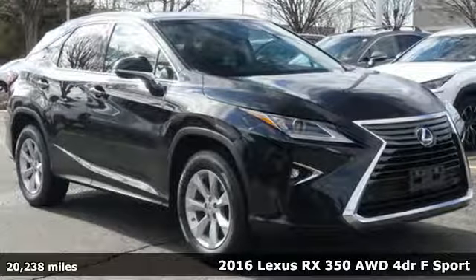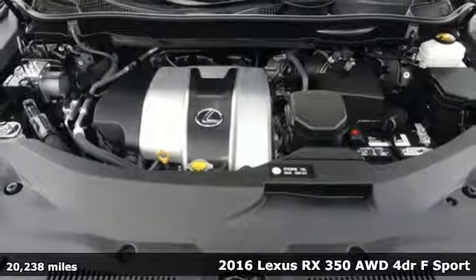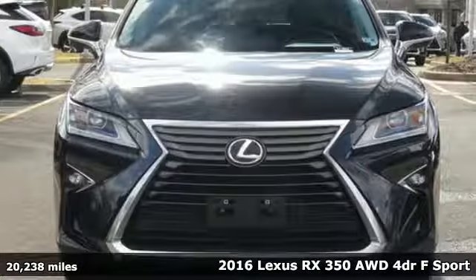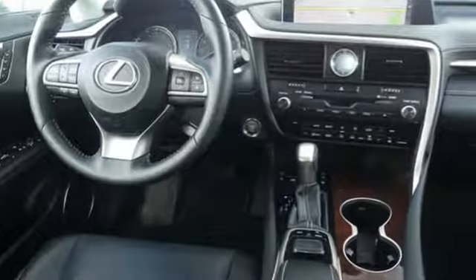It's a 2016 Lexus RX 350. This RX 350 is sophistication sharpened and luxury transformed. The untamed elegance will take you away. It comes with great features you love.